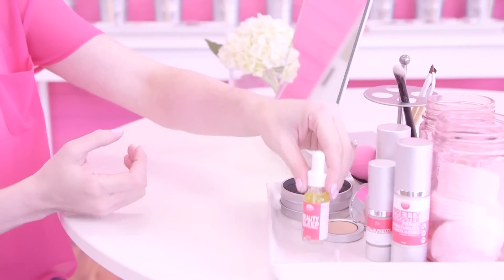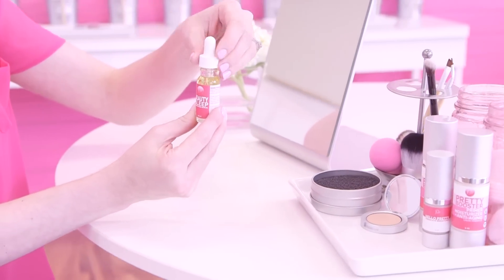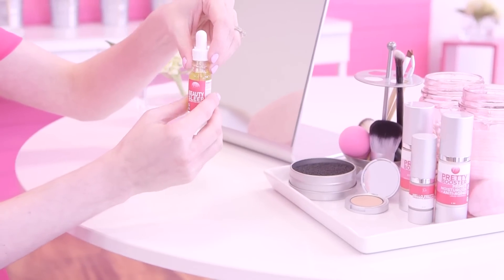At Root, we don't believe there should be a separation between makeup and skincare. No matter what you're putting on your face, it should be keeping your skin in top condition. That's why we came up with our Beauty Sleep Perfecting Serum. This customer favorite is a Root favorite too. We use it at night as well as in the morning.